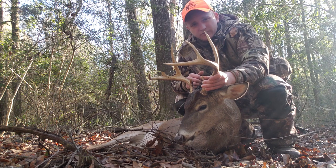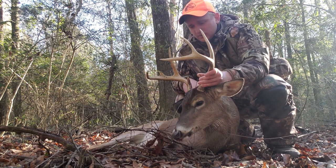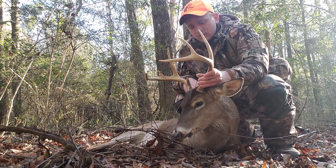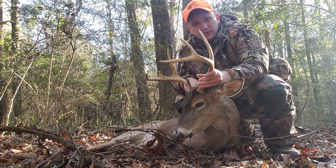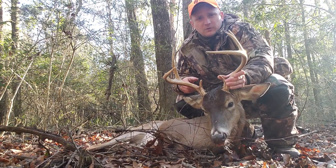So I figured this piece of property historically has done very well for me during the rut. This is the third racked buck I've been able to take off this property in about the past five years, and I've missed two others. So if you hunt it hard during the rut, you will end up with a good buck to show for it.